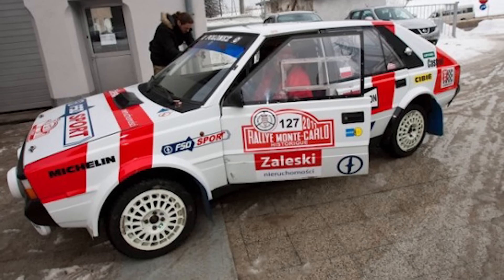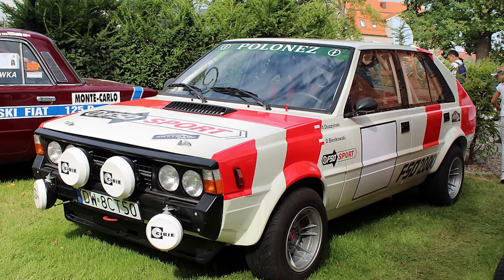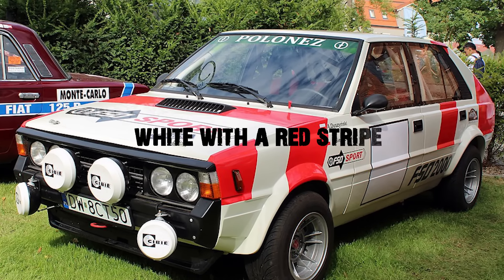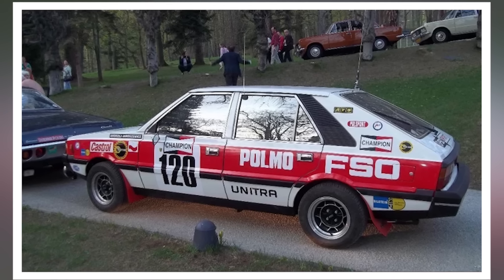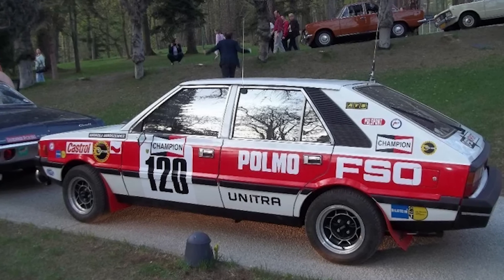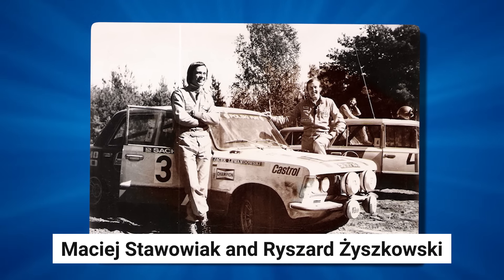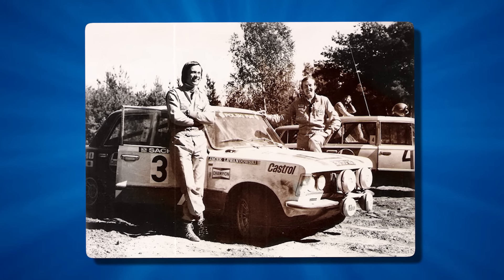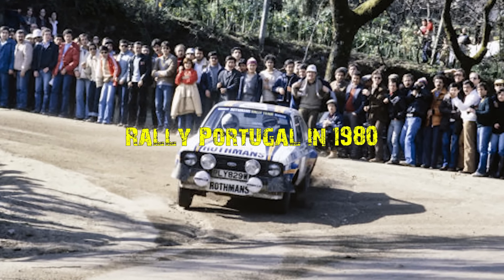The car's evolution continued with its transition to Group 2 on April 1, 1980. The livery changed to represent Poland's national colors, white with a red stripe. ATS forged magnesium rims and laminated body parts further enhanced the car's performance. It was during this period that the team of Maciej Stawowiak and Ryszard Zizkowski achieved what many considered impossible, scoring points in the World Rally Championship during Rally Portugal in 1980.